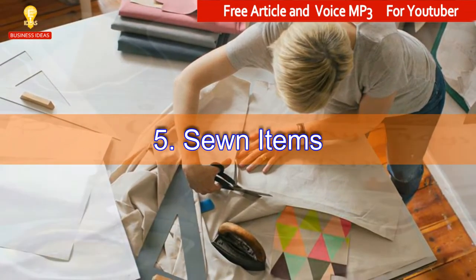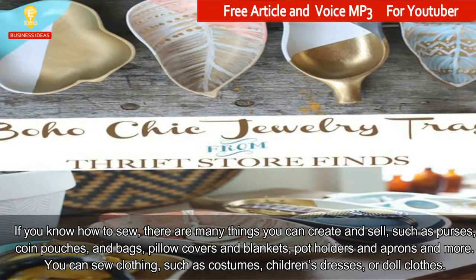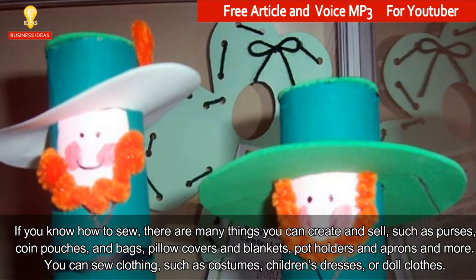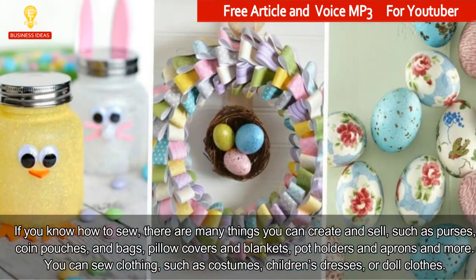5. Sewn Items. If you know how to sew, there are many things you can create and sell, such as purses, coin pouches, and bags, pillow covers and blankets, potholders and aprons, and more. You can sew clothing such as costumes, children's dresses, or doll clothes.